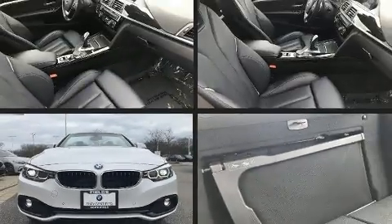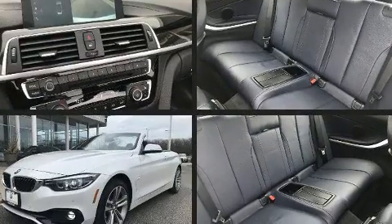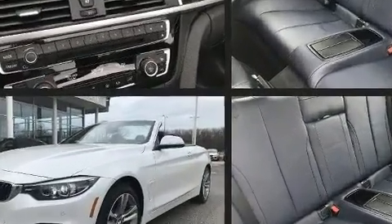Take command of the road in the 2018 BMW 430i. With less than 10,000 miles on the odometer, this vehicle combines dashing good looks with great efficiency and utility.